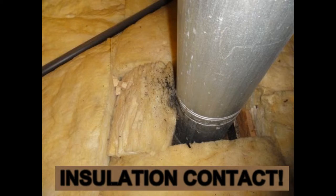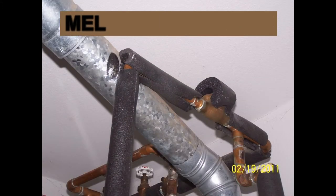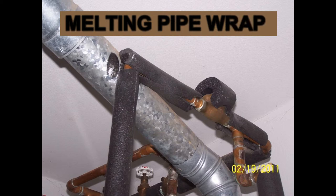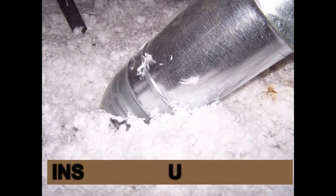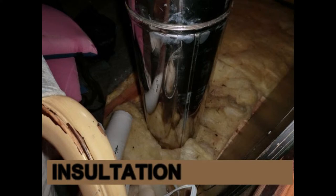Some contractors, and unfortunately even some home inspectors, argue that B-Vent flues — those commonly installed on water heaters, forced air furnaces, and gas fireplaces — can be in direct contact with sheetrock or fiberglass insulation. This is not correct. Contact the manufacturer or read any of their installation instructions and you will find the answer is clear: at least one inch, free and clear, from combustibles is required. In fact, this has been required by code for quite some time.